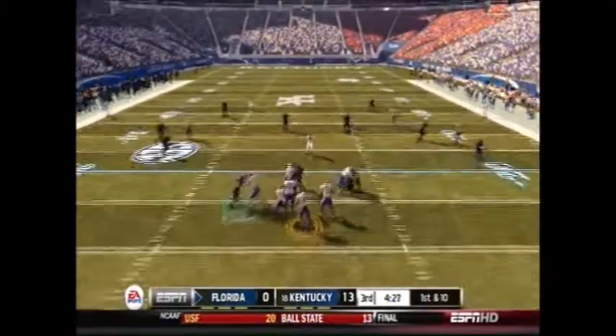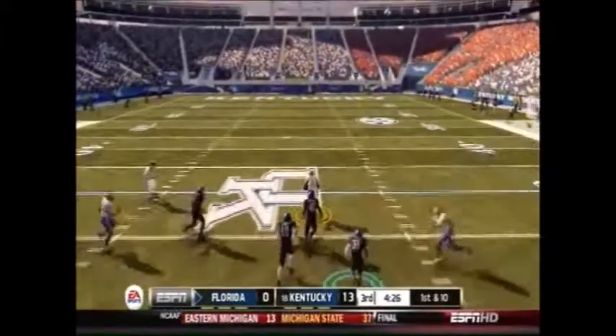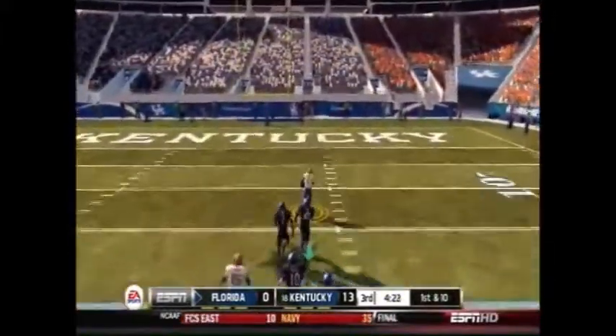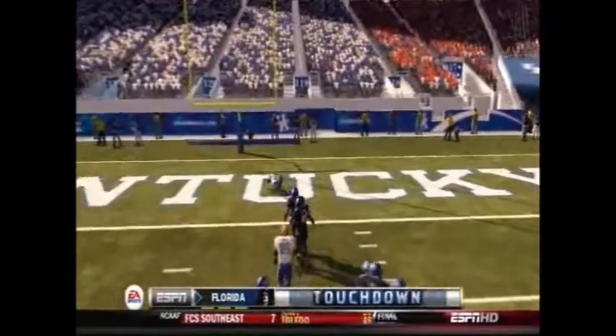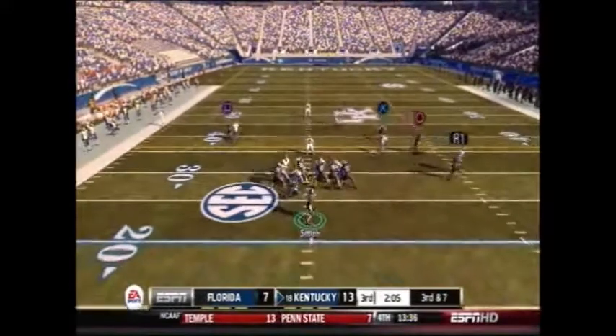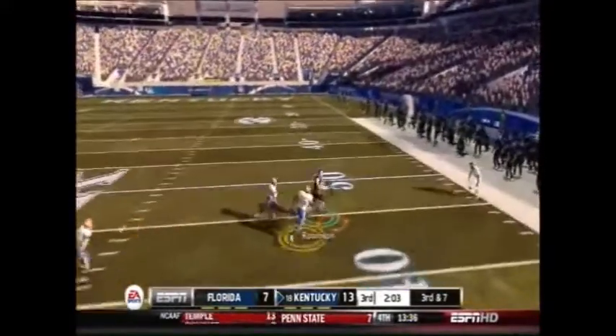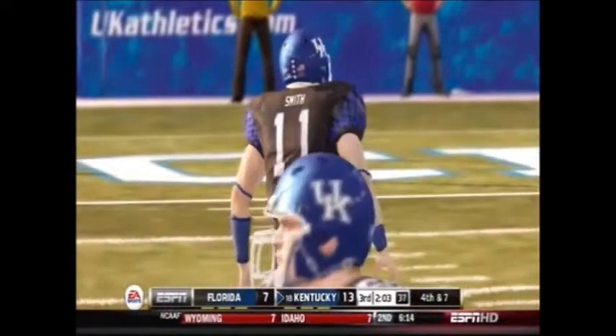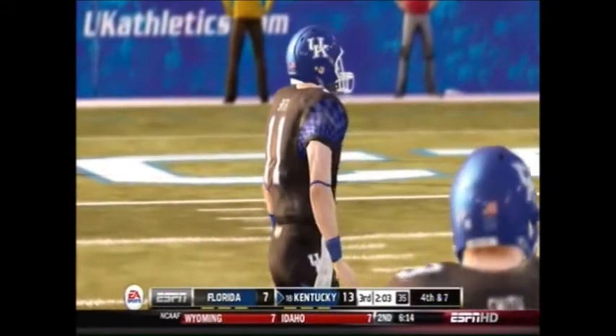But after that, it was pretty much all Florida. Percet over the deep post route in between the cover 2 — takes it to the house, making it a 13-7 game. And again, the third down drops continued to kill Kentucky. Tyler Robinson wide open — another third down drop forcing another punt.